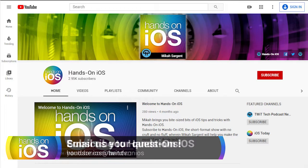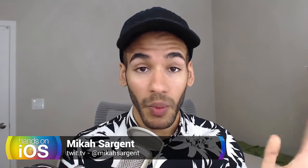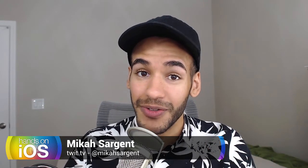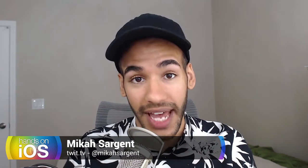I do thank you. And be sure to reach out if you have stuff that you want covered — it's simply handsonios@twit.tv. In the future, I will be covering some call blocking and identification apps as well, so be sure to stay tuned for that. If that's something you're interested in, let me know at handsonios@twit.tv.